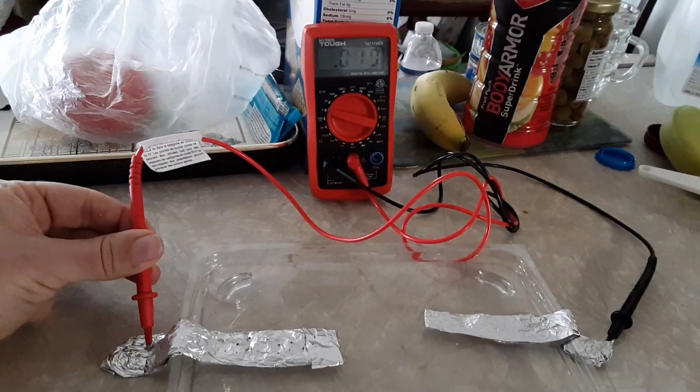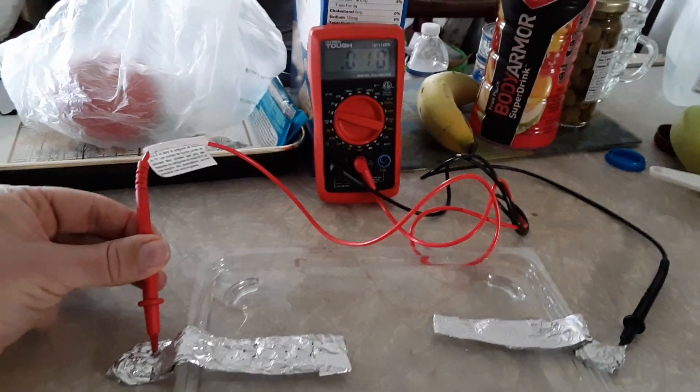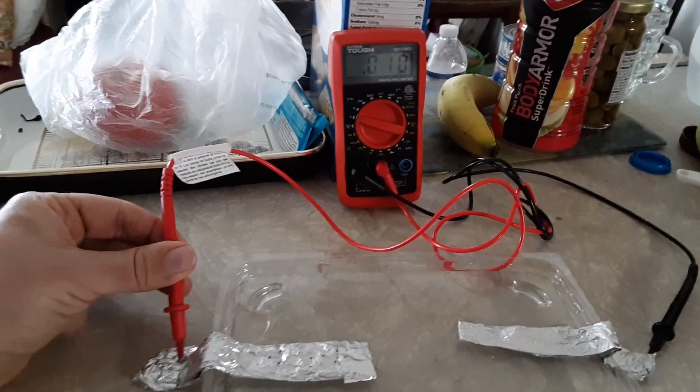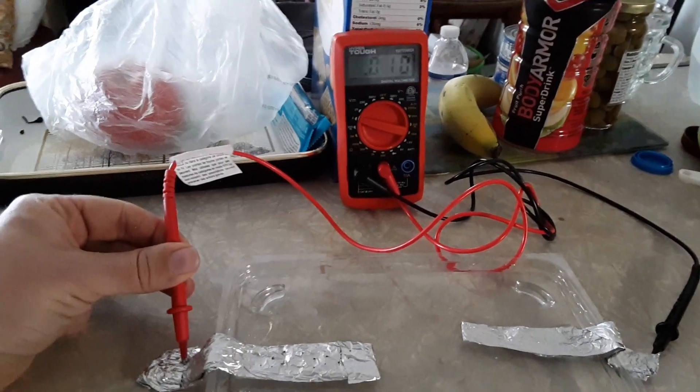This is a graphene-hematite water battery. This water battery provides its own electricity as long as the water is kept in a liquid state.